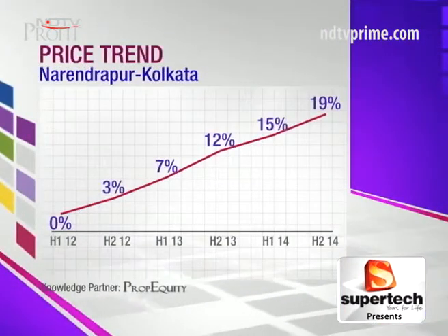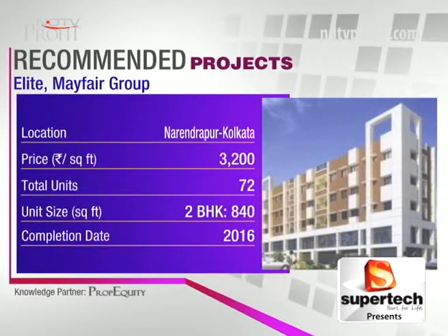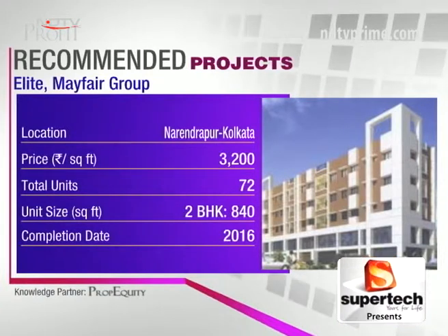The other two projects you can consider: Elite by Mayfair Group, slightly cheaper at 3,200 rupees per square foot, comprising several blocks of G plus four stories. The developer is a CREDAI member and a reputed name in Kolkata. Bank loans are available from all leading banks. It's a low-rise structure with amenities including a swimming pool, indoor games, and car parking.